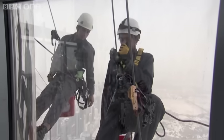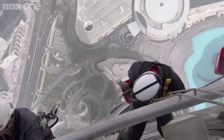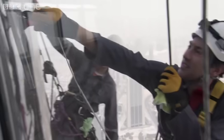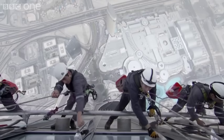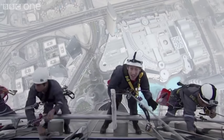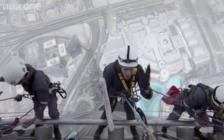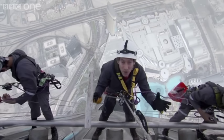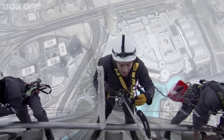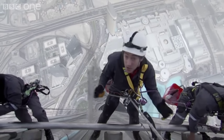At this height, if I dropped anything, it could do serious damage. Building this high, there are a load of factors you've got to take into consideration. One of them, obviously, is gravity, which I'm feeling right now. But the thing about gravity is it's very predictable — it's a force that's going one way. The thing you've really got to worry about is wind, because by its very nature, it's unpredictable, it swirls around, and it can affect the building as well as window cleaners.